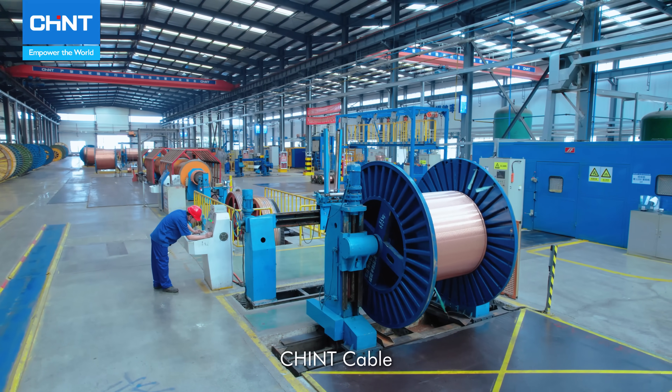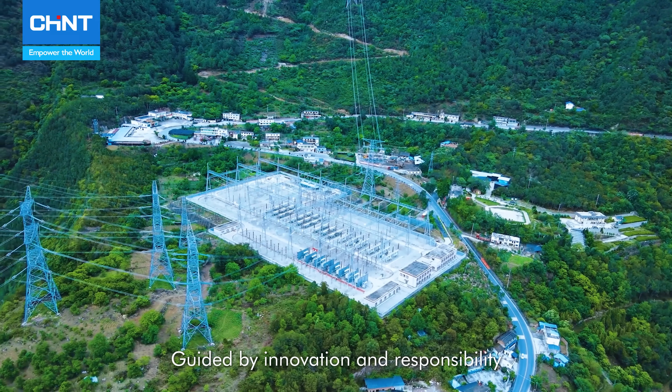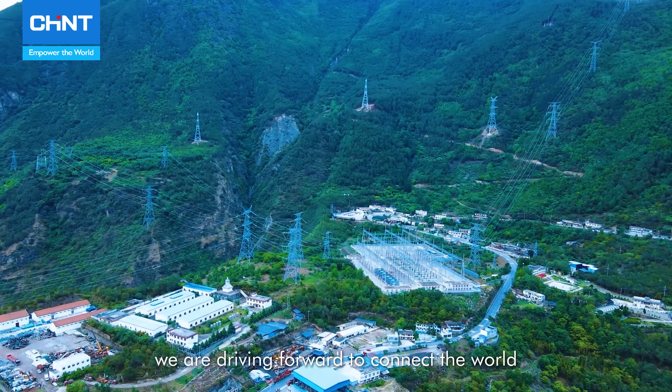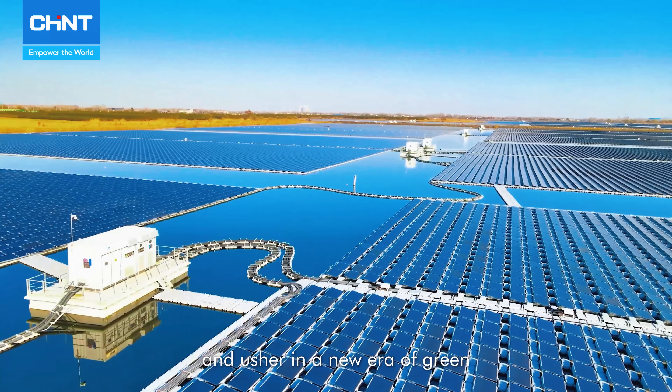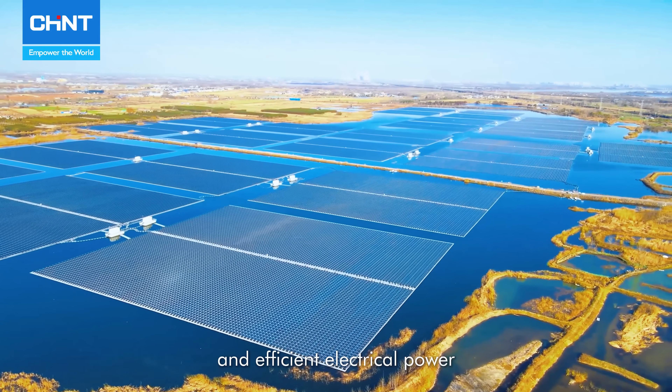Chained Cable is your partner in building a sustainable future, guided by innovation and responsibility. We are driving the way to connect the world and usher in a new era of free, safe, convenient, and efficient electrical power.